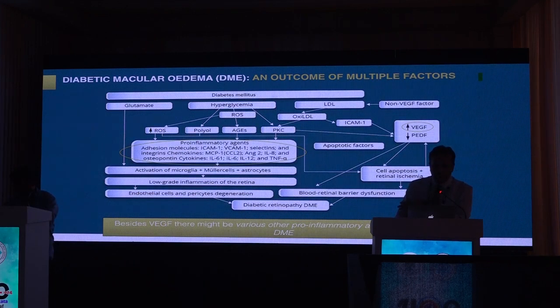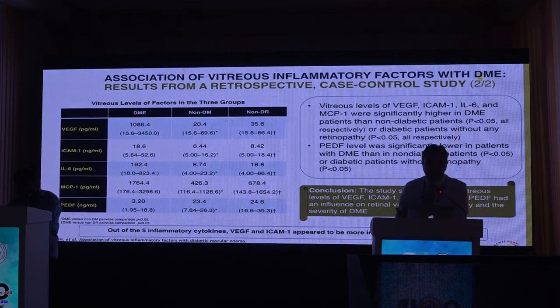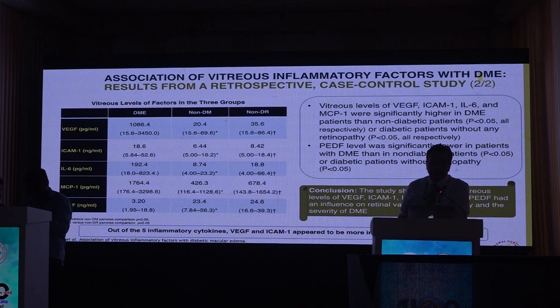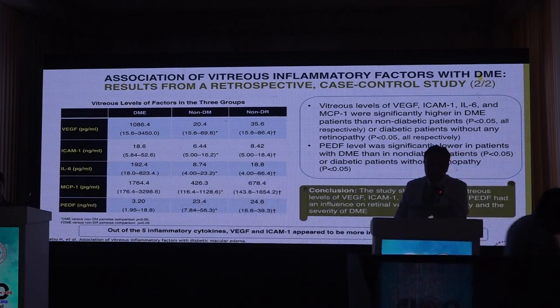Besides VEGF, there may be various other pro-inflammatory agents responsible for DME. In various studies, vitreous levels of VEGF, ICAM, IL-6, and MCP-1 were significantly higher in diabetic macular edema than in vitreous samples of non-diabetic patients. This showed that vitreous levels of these molecules influence retinal vascular permeability and the severity of macular edema secondary to diabetes mellitus.